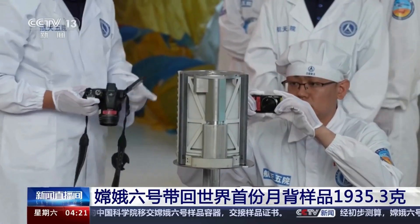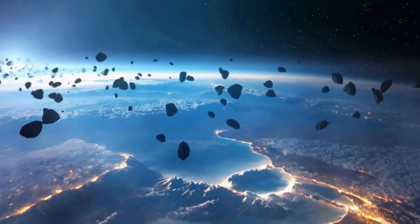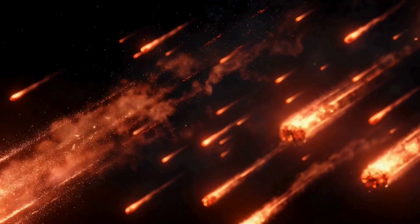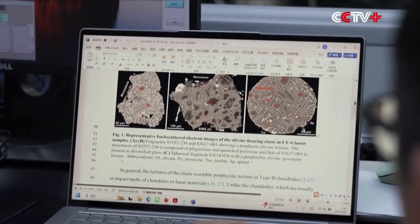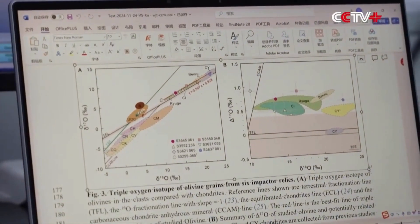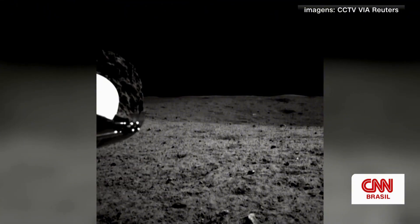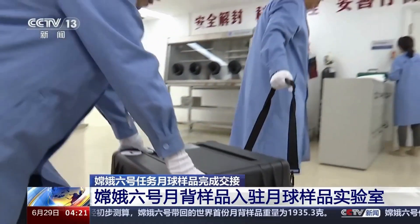When scientists opened China's sample return capsule from the far side of the Moon, they expected ancient dust, shattered rock, and the familiar debris of countless meteor impacts. Instead, hidden inside those grains was something fragile, rare, and older than the Moon itself. Something no one believed could survive on its surface – a microscopic fragment that shouldn't be there, yet somehow is.